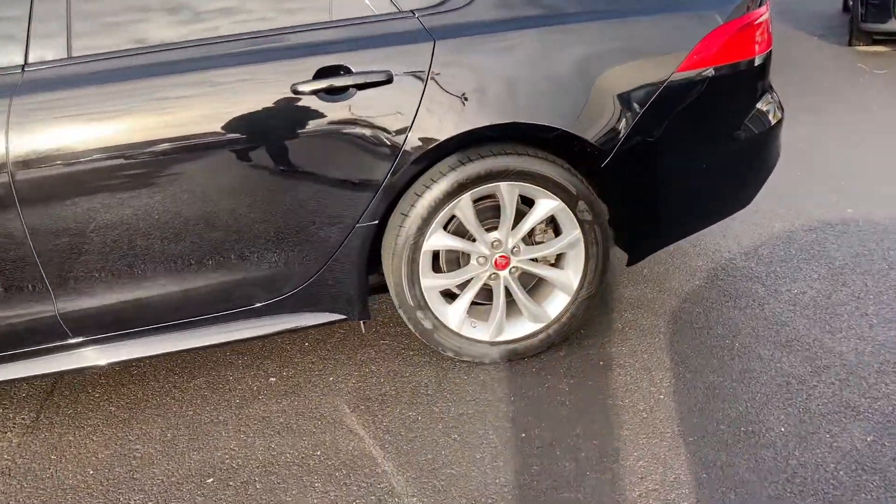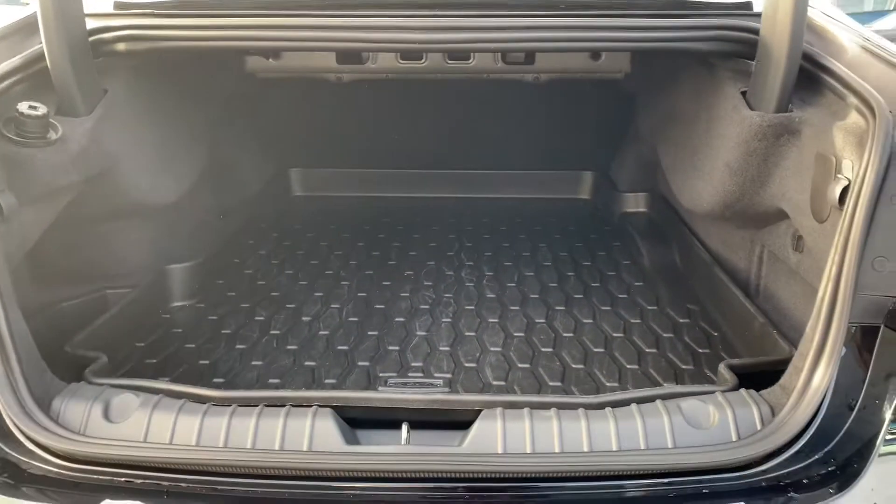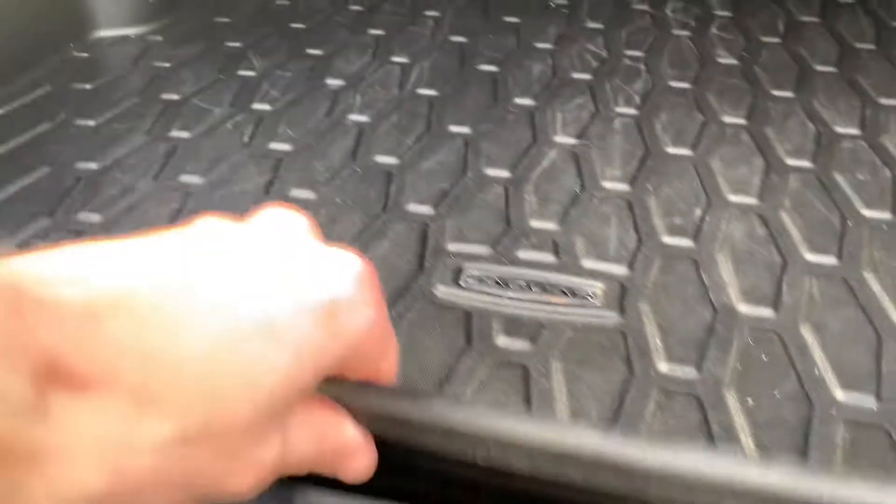So without further ado, we'll get into the car — starting with the boot first. We've got a very spacious boot. The previous owner also fitted a nice mat to protect the fabric underneath.